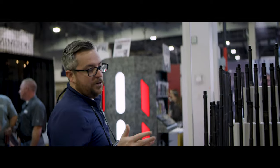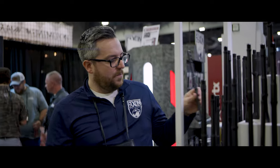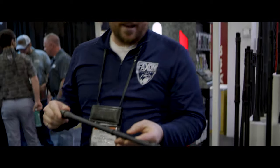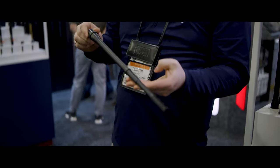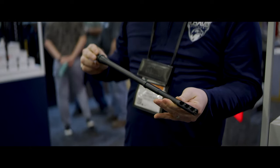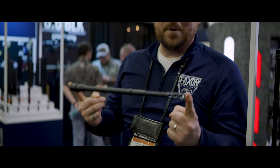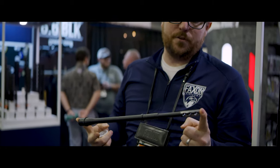These we debuted at the last SHOT Show in 2020, but they've become a crowd favorite. As you can see, this is all one piece of steel — there's no threads, there's no pin-and-weld. This is all one solid piece of steel. It gets you to your 16-inch barrel length minimum from the ATF, but it's really like shooting a 14.5 with a 1.5-inch muzzle device.